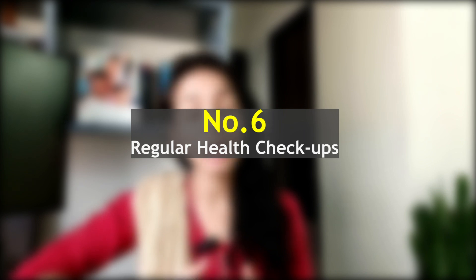Tip number six: regular well-baby checkups. Regular doctor's follow-ups and checkups are essential to stay on top of your baby's vaccinations. Make sure to attend all scheduled appointments, as keeping your baby healthy is a key factor in reducing the risk of SIDS.